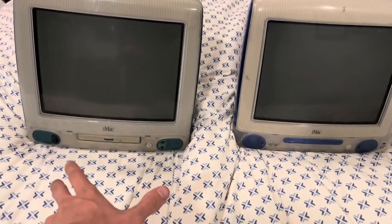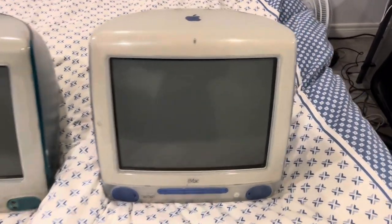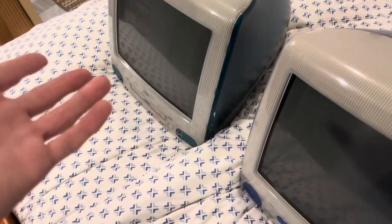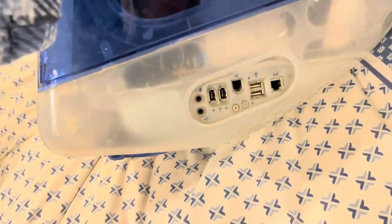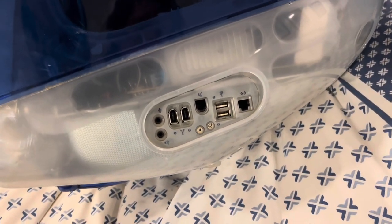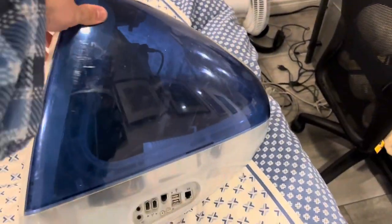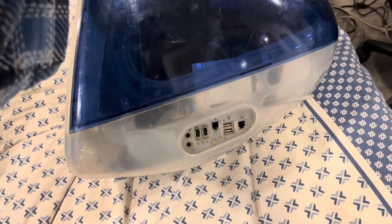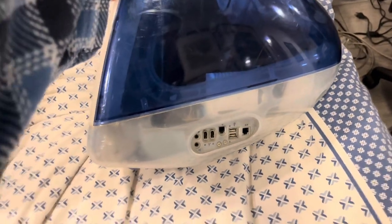So the slot-load is winning. They're tied on CD drive and looks, but the slot-load wins on upgrade ease — you just flip it upside down and add more RAM, whereas the tray-load is much more involved. And we're getting to real ports now: the slot-load has FireWire as well, which is a pretty significant improvement. You could get slot-loads without FireWire if you got the 350 MHz model, but the majority of them had FireWire.